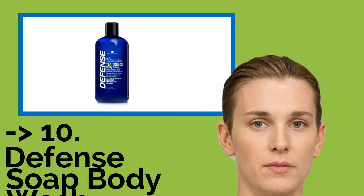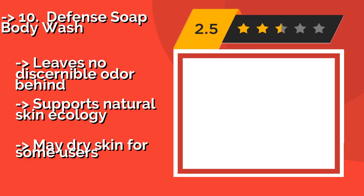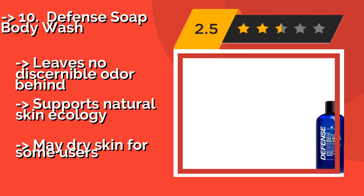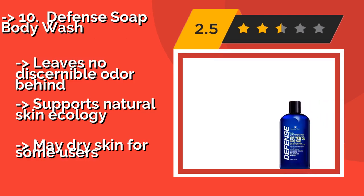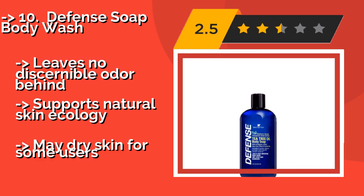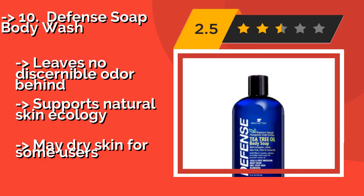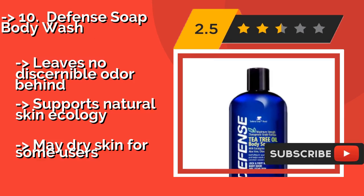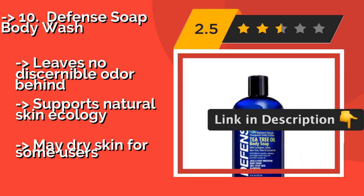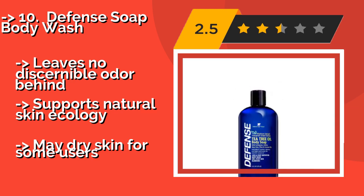Defense Soap Body Wash, made with 100% organic ingredients, around $15, can help alleviate the symptoms of an existing fungal infection, but it's at its best when used to prevent an issue in the first place. Use it a few times a week and you will likely stay in good shape. It leaves no discernible odor behind and supports natural skin ecology, but may dry skin for some users.